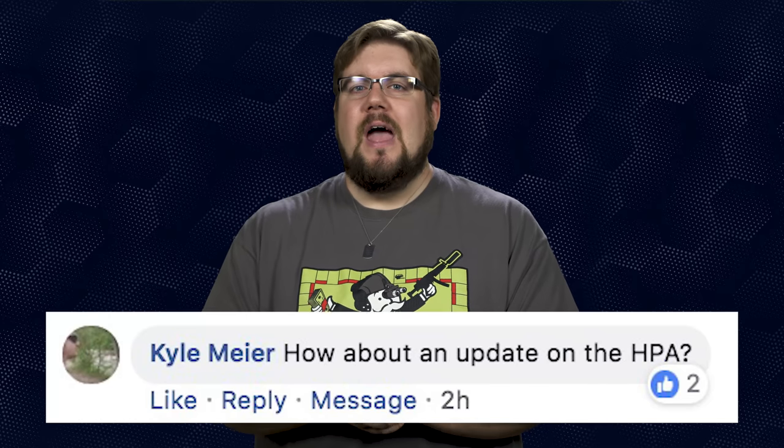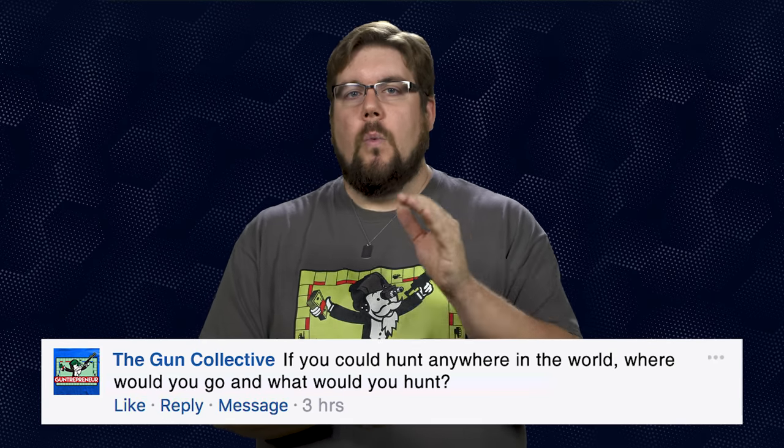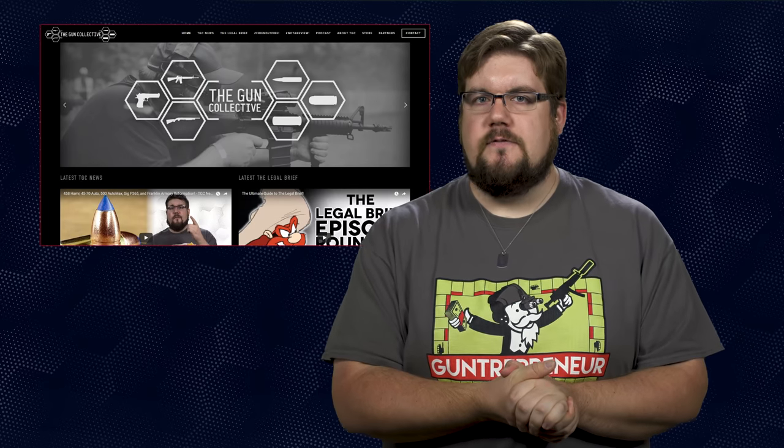Kyle Meyer asks for an update on the HPA. We get asked this all the time — HPA is dead in the water right now. We haven't done an update video because there is no update to share; it's not going anywhere anytime soon. My Friendly Fire question to you this week: if you could hunt anywhere in the world, where would you go and what would you hunt? Drop your answer in the comments, and if you want me to answer your Friendly Fire question, send it to me over at theguncollective.com.